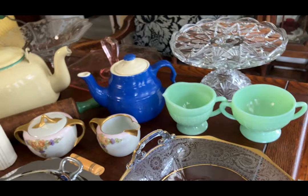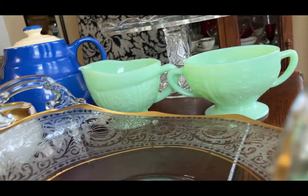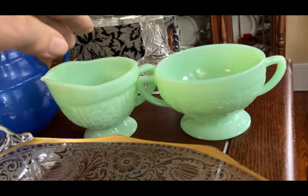This is reproduction — well, I shouldn't even say reproduction. It's modern jadeite. No chips, no cracks, and you've got little roses on there. This is an opportunity to get some jadeite that you don't have to worry too much about breaking.